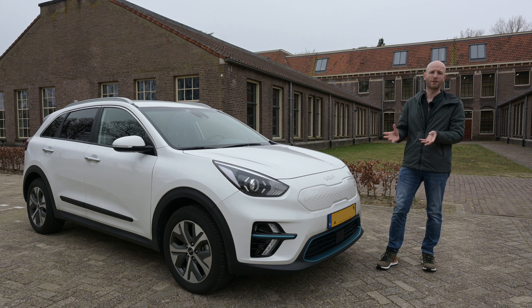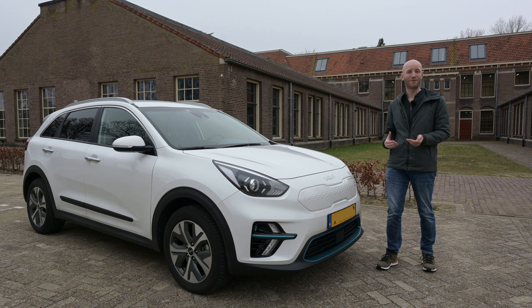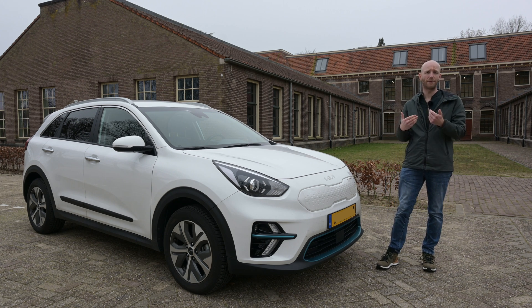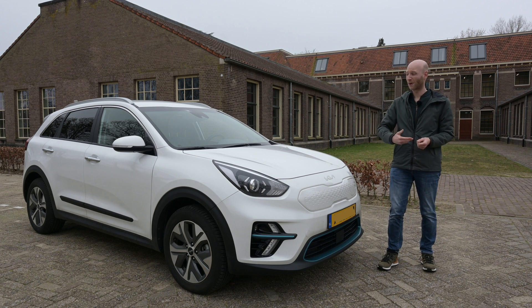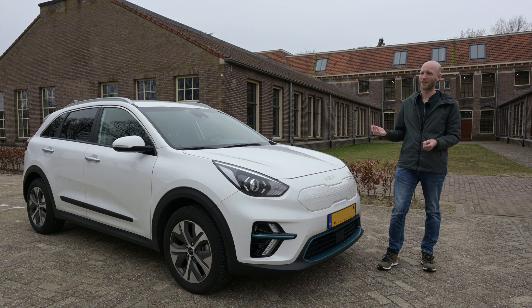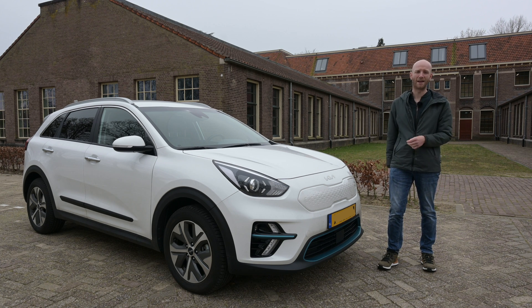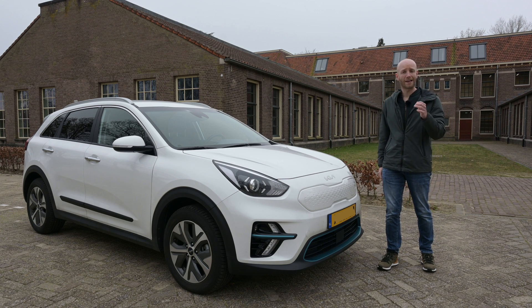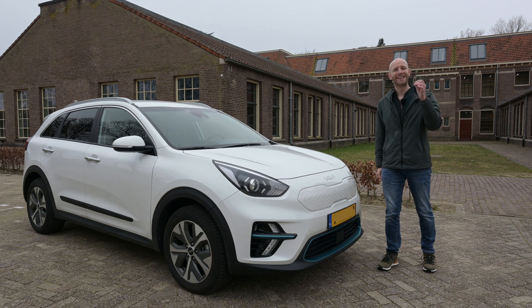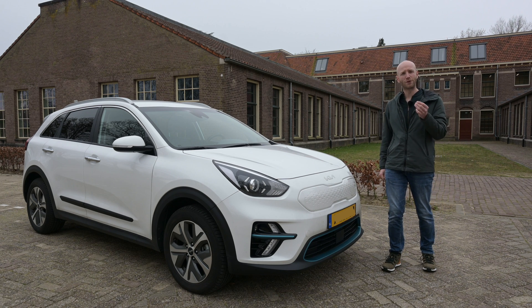I do not know the charging behavior of the previous owner, but in the 13,000 kilometers that we have driven, we charge it most of the time to 90 percent and we barely fast charge — about half an hour in total. So: almost two years old, 35,000 kilometers — let's find out what the degradation is of this battery pack.